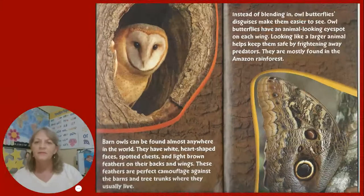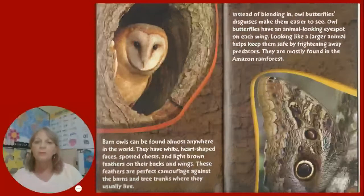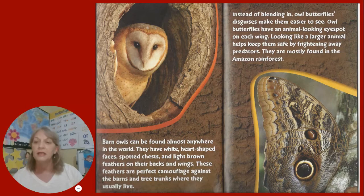Barn owls can be found almost anywhere in the world. They have white, heart-shaped faces, spotted chests, and light brown feathers on their backs and wings. These feathers are perfect camouflage against the barns and tree trunks where they usually live.